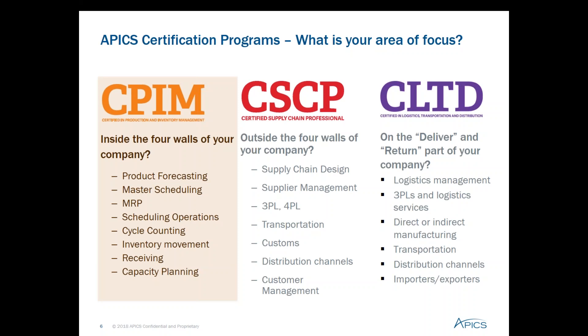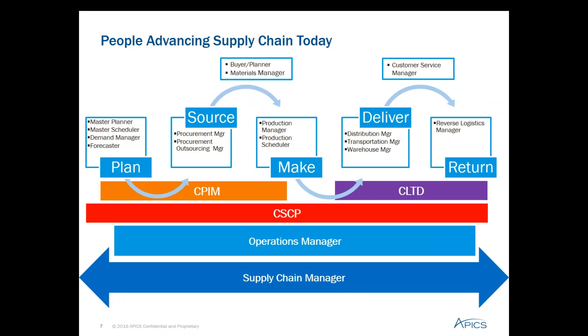APICS knows that the center of supply chain success are people, and certified professionals are equipped to make more substantial contributions to their organizations than non-certified professionals. If you look at this diagram, you can see some of the job titles as they relate to the five primary management processes that describe all business activities associated with satisfying customer demand: plan, source, make, deliver, and return. These are also the high-level processes referenced in the Supply Chain Operations Reference model, or SCOR framework. For example, master schedulers and demand managers generally perform planning processes, whereas the CPIM certification provides in-depth coverage of the plan and make processes, CSCP covers the end-to-end supply chain from suppliers to customers, and with the CLTD certification, APICS is expanding its reach into the deliver and return processes.